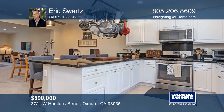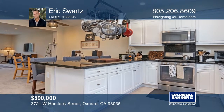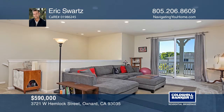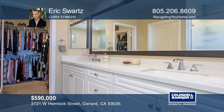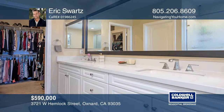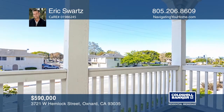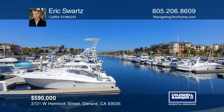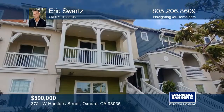This charming home sits on a desirable lot in the Westerlies community, located across from Seabridge Marina at Channel Islands Harbor. This south-facing and sunlit home features peekaboo views of the Santa Paula foothills. You will love the upgrades including designer ceiling fans, porcelain flooring, stainless appliances and granite counters. Don't wait — schedule a tour with Eric Swartz before it's too late.